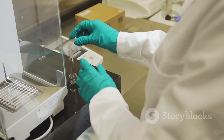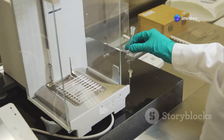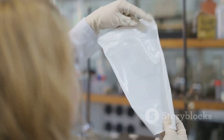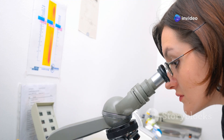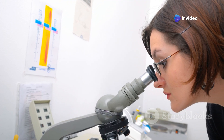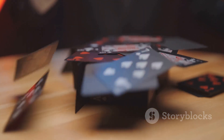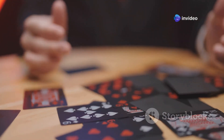Traditional methods for stacking graphene are like trying to stack wet playing cards — a task that requires extreme precision and patience. The layers tend to slip and slide, making it difficult to control the stacking order, which is crucial for the material's performance. This lack of control limits the potential of graphene, preventing it from being used in more advanced applications. Imagine trying to build a house of cards without knowing which way they'll fall — the frustration is similar when working with graphene layers.